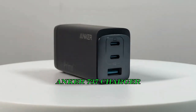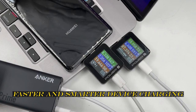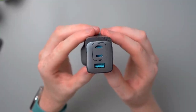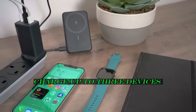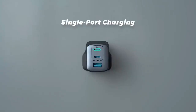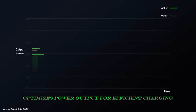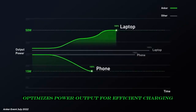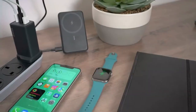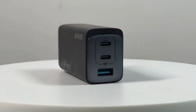Introducing the Anker 737 Charger with GaN Prime technology — your ultimate solution for faster and smarter device charging. Equipped with two USB-C ports and one USB-A port, you can charge up to three devices simultaneously, including rapid 100-watt charging for a single device. Experience the power of PowerIQ 4.0 technology, which optimizes power output for efficient charging.